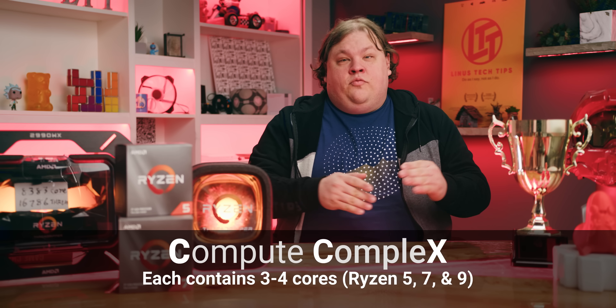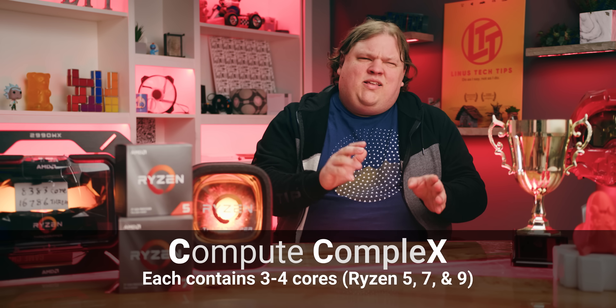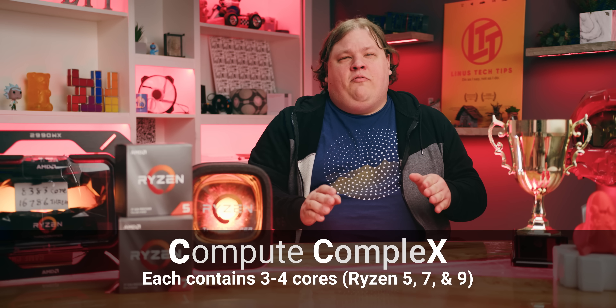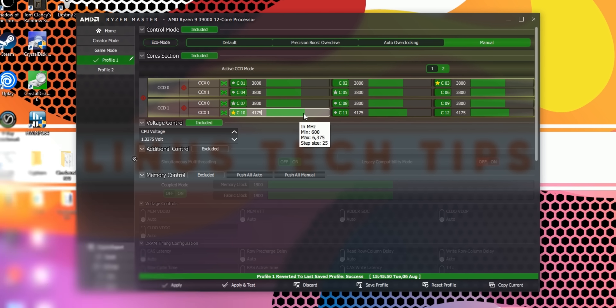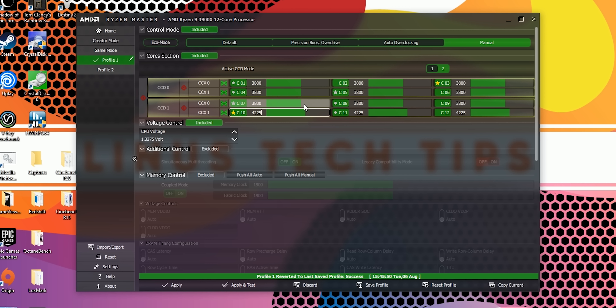Enter per-CCX overclocking, a concept that may feel a little familiar to X299 platform overclockers. Using the newest version of Ryzen Master, you can visually see which compute complexes — each representing clusters of three to four cores — are the fastest and second fastest on a per-CCD basis. With this information, you can target your overclock to be more aggressive on a given CCX, and this is true even of the single-CCD Ryzen 5 and 7 processors.